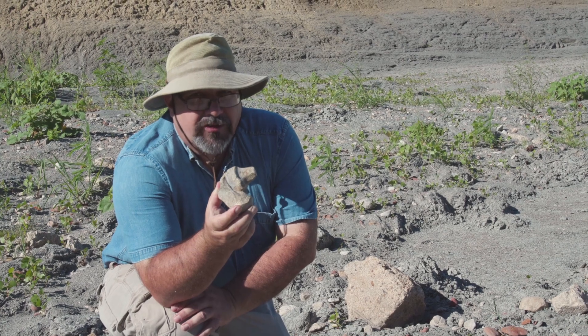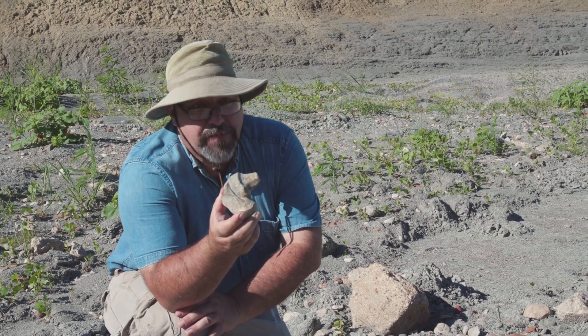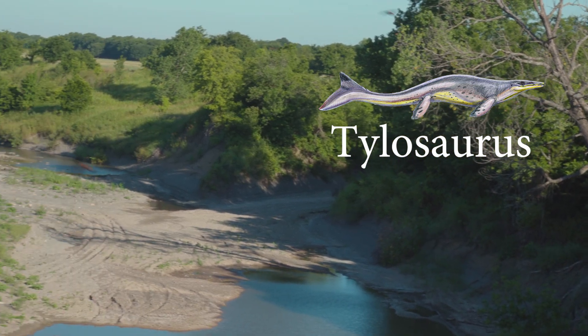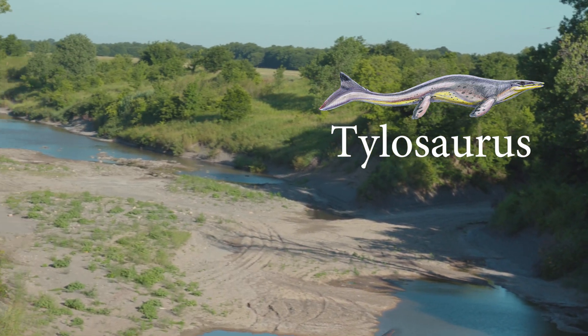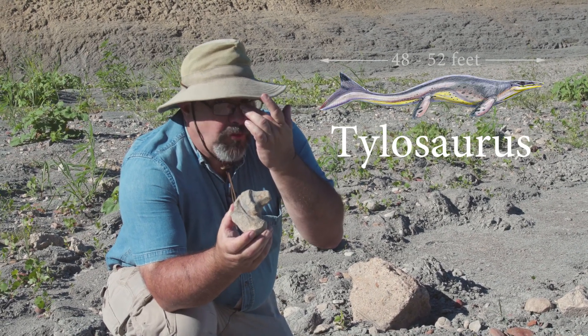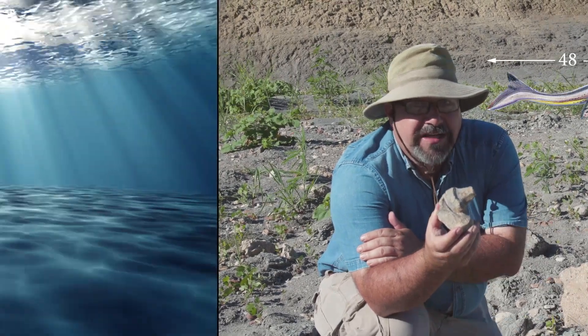I did discover the largest Tylosaurus — which is the biggest North American species of mosasaur — here in the Sulphur River back in 2001. It's the largest one ever found in Texas and one of the largest on record. They estimate its complete length at 48 to 52 feet long.